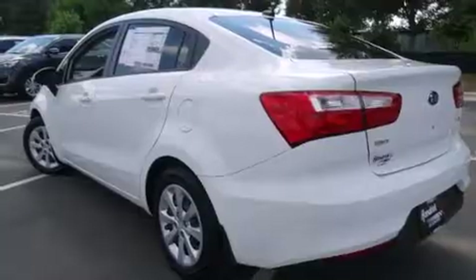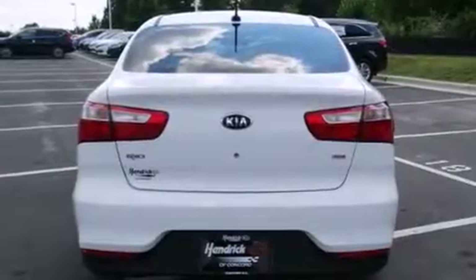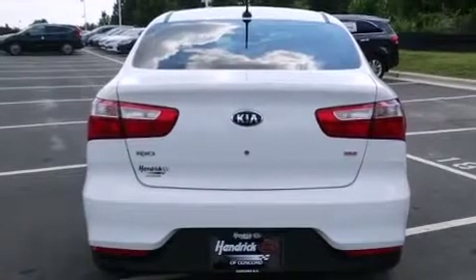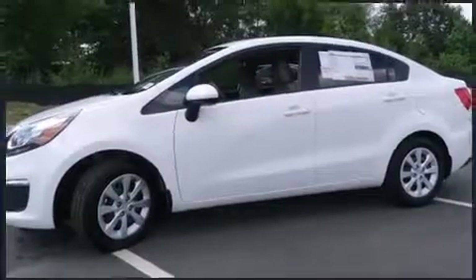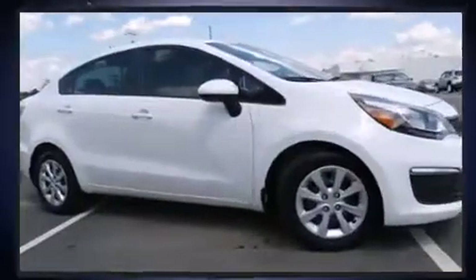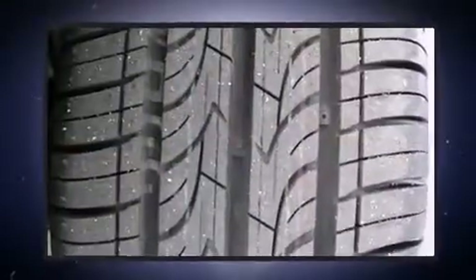Kia infused the interior with top-shelf amenities such as a tachometer, variably intermittent wipers, adjustable headrests in all seating positions, a trip computer, an outside temperature display, power door mirrors, heated door mirrors, and a split-folding rear seat.